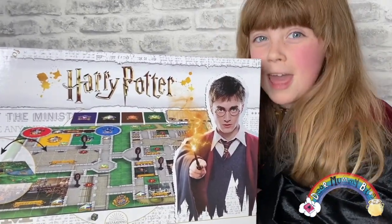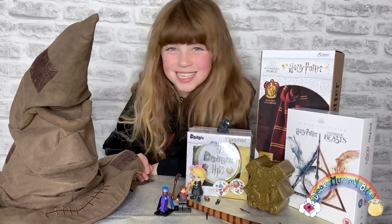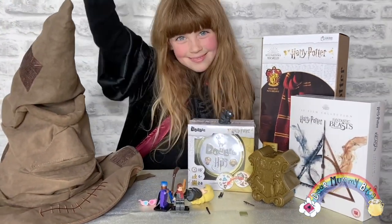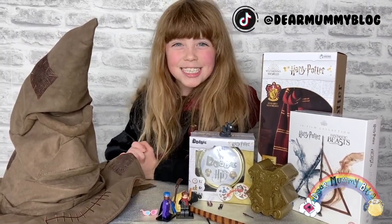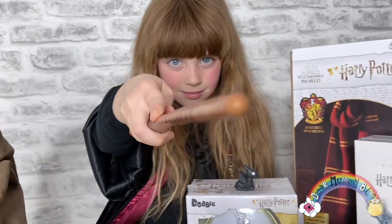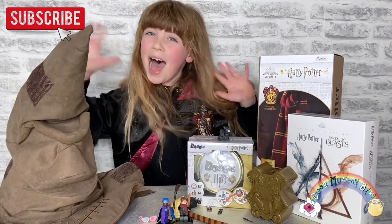What do you think of my Harry Potter showcase? It's going to be a magical Wizarding World Christmas this year! Check out my Instagram and TikTok to see all of these in action. If you liked this video, click subscribe, ring the bell, and I'll see you at Christmas. Bye bye!